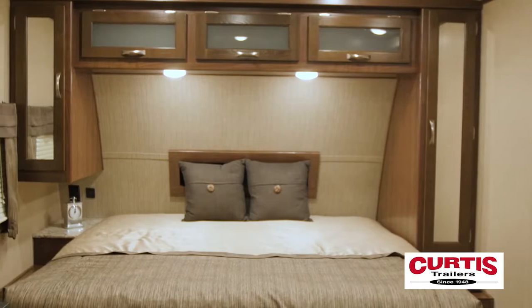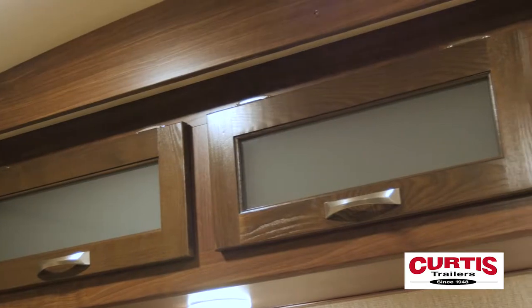When the day is over, melt away the miles on the residential king bed, framed with both wardrobe-style and overhead hardwood cabinetry.